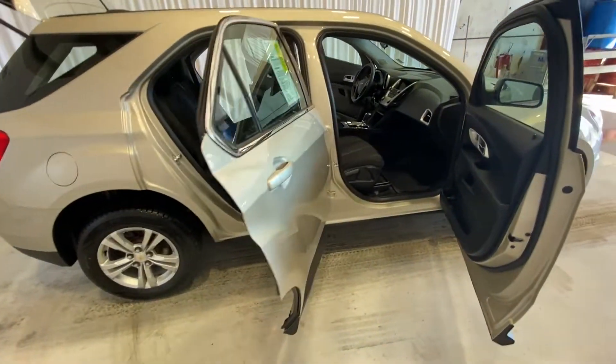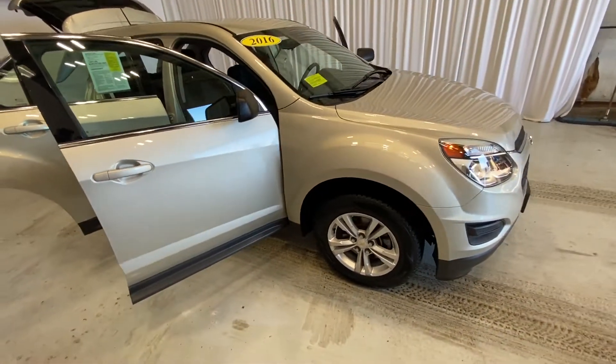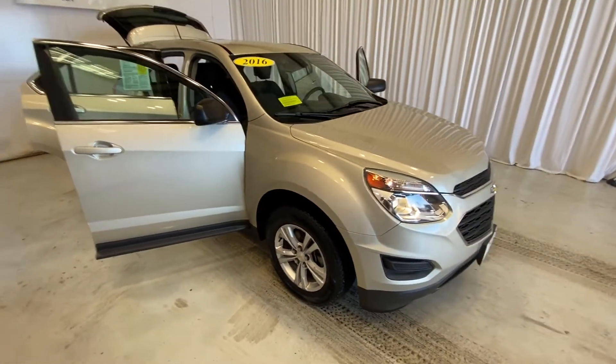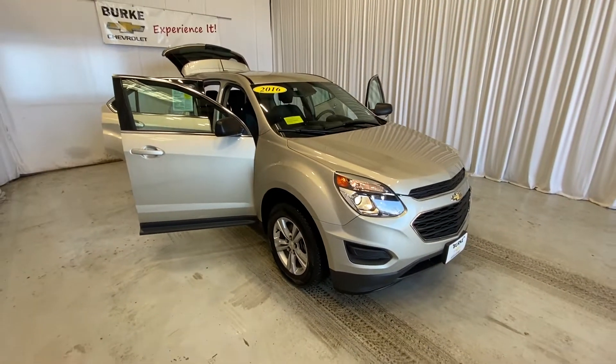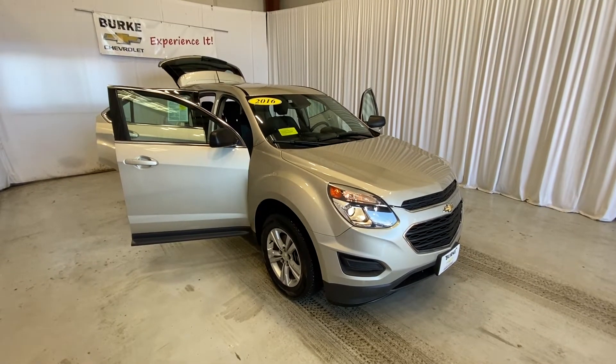If you have any questions, you can reach us at 413-584-3883. We're more than happy to help you out or set up a time for you to come in and take this Equinox for a test drive. Thank you for stopping by our website and taking a look at the 2016 Chevrolet Equinox — I hope you have a great day and look forward to talking to you soon.